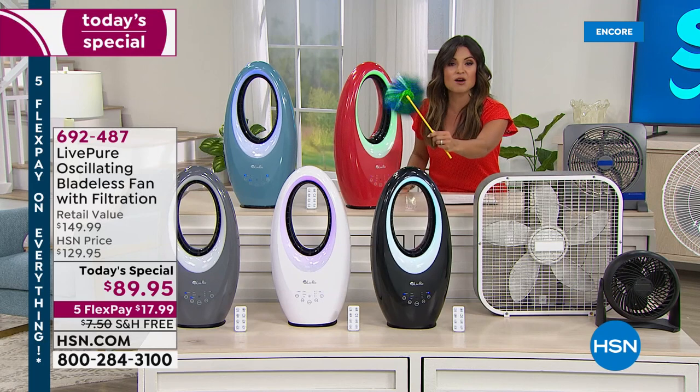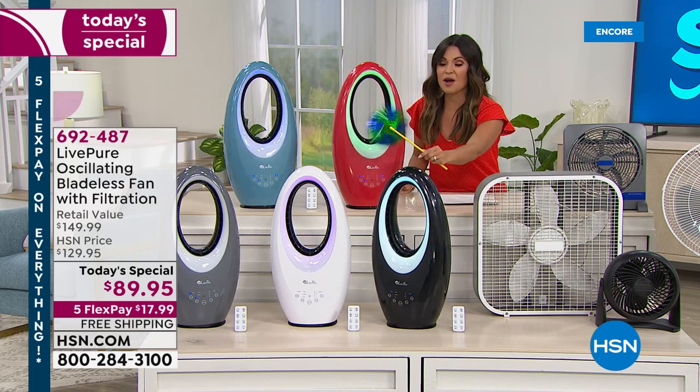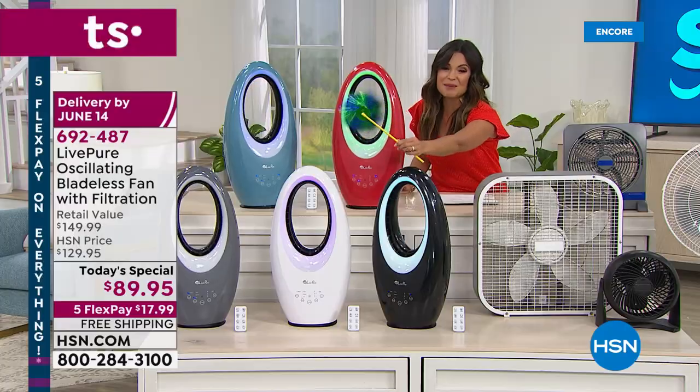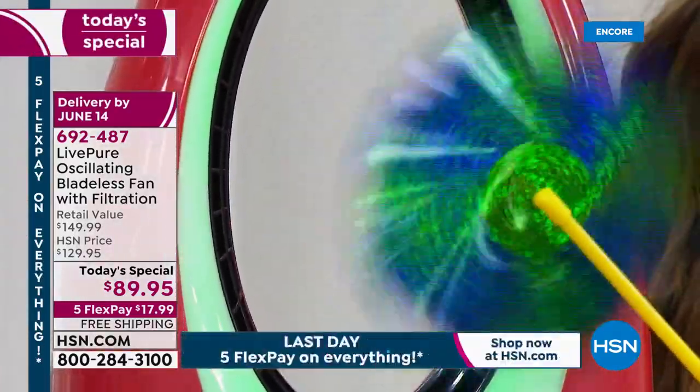All five of these are on. Listen to how quiet it is — so quiet. So a wonderful purchase to make. You can see the power here, but again, it's knowing that it's cleaning the air while it's cooling you.